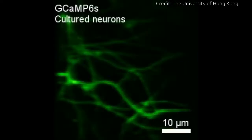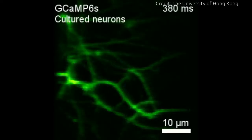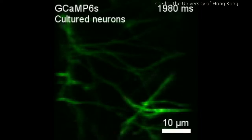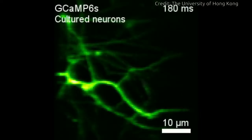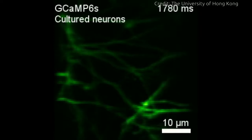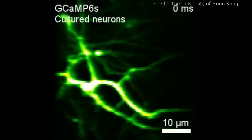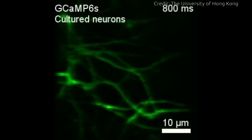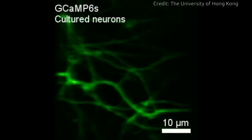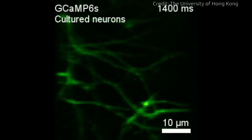One grand challenge for neuroscience in the 21st century is to capture these complex flickering patterns of neural activities, which is the key to an integrated understanding of large-scale brain-wide interactions. To capture these swift-flying signals live has been a challenge to neuroscientists and biomedical engineers — it would take a high-speed microscope into the brain, which has not been possible so far.